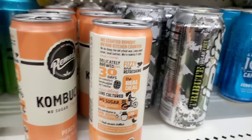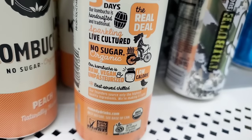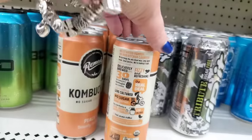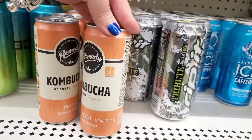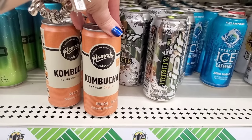Look at how cute the packaging is — no sugar, organic, raw, vegan, unpasteurized, low calorie. This looks great; I think I'm going to try one. I don't know what this sells for regularly, but for a buck and a quarter it's worth a try. Kombucha is so good for your gut health.